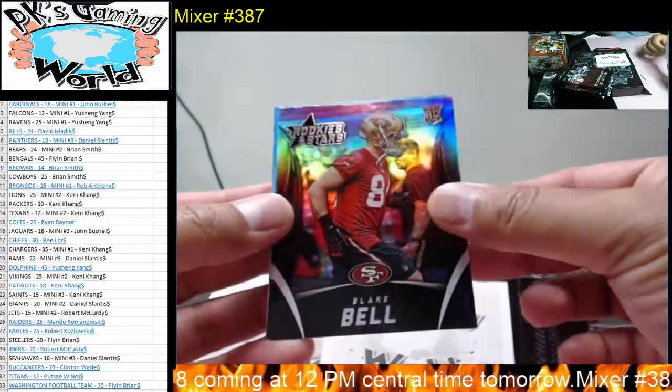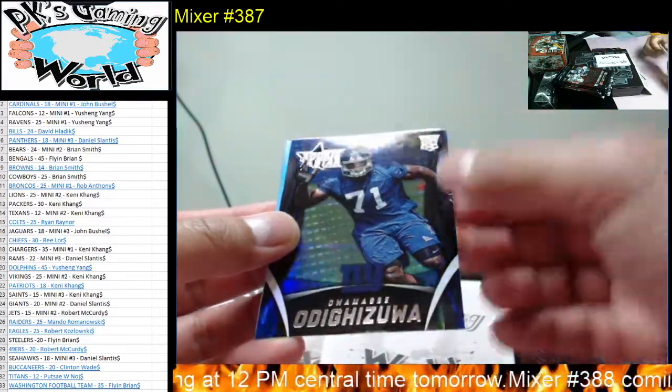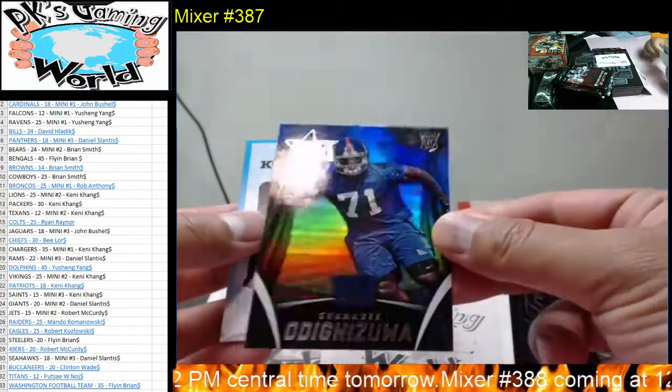And we got an Odell Beckham rookie card. Then we have Blake Bortles. Oh wow — maybe.